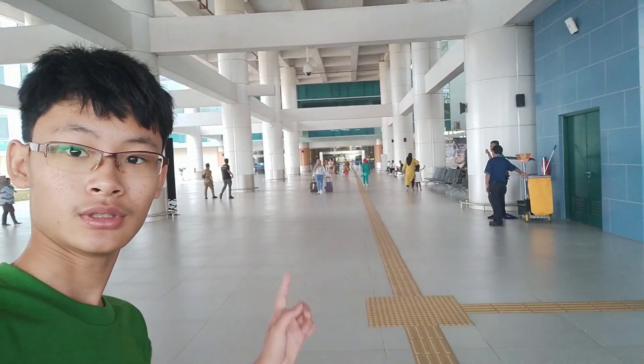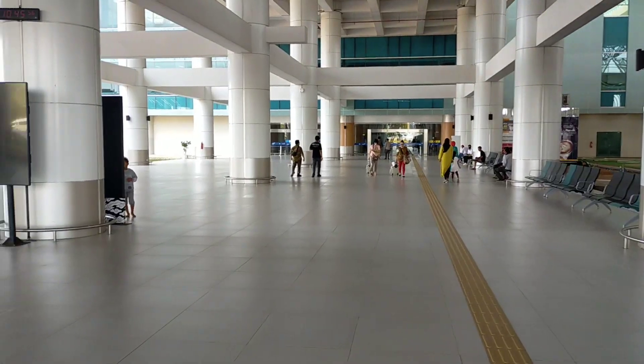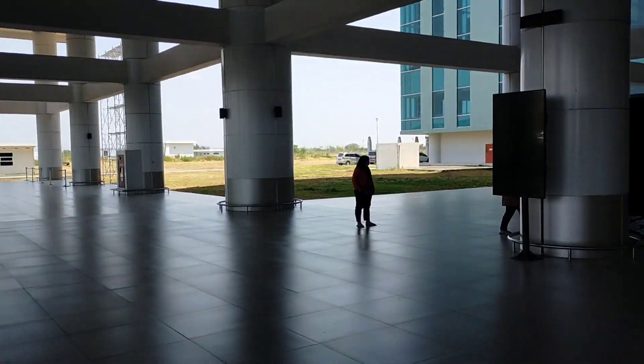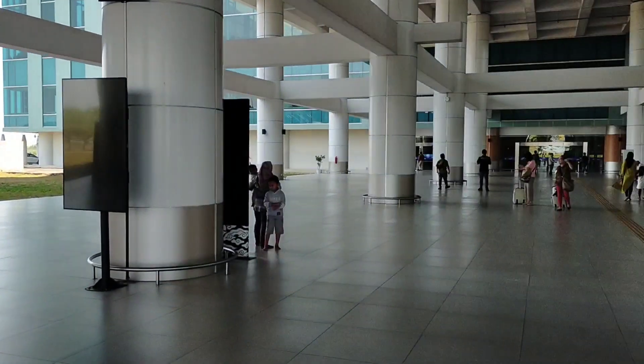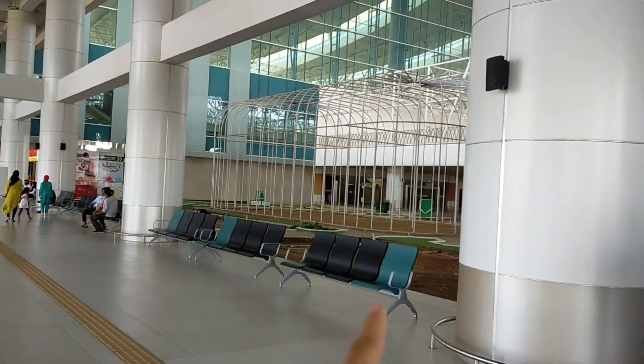Hello everybody, welcome back to my channel. I'm Raven from Indium Bricks. Today I'm at Kertajanti International Airport and currently I am picking up my sister. That's the entrance — this is actually the arrival hall; the departure is on the second floor. So I'm currently at the arrival section. There used to be a peacock here — this is kind of like the cage.